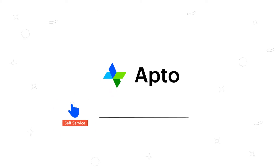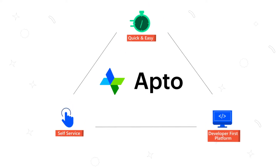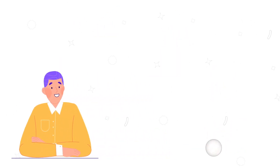Instant Issuance is a self-serve, developer-first platform that makes it easy to quickly issue consumer debit cards. Say goodbye to implementation fees, monthly minimums, multi-year commitments, and a lengthy sales process.